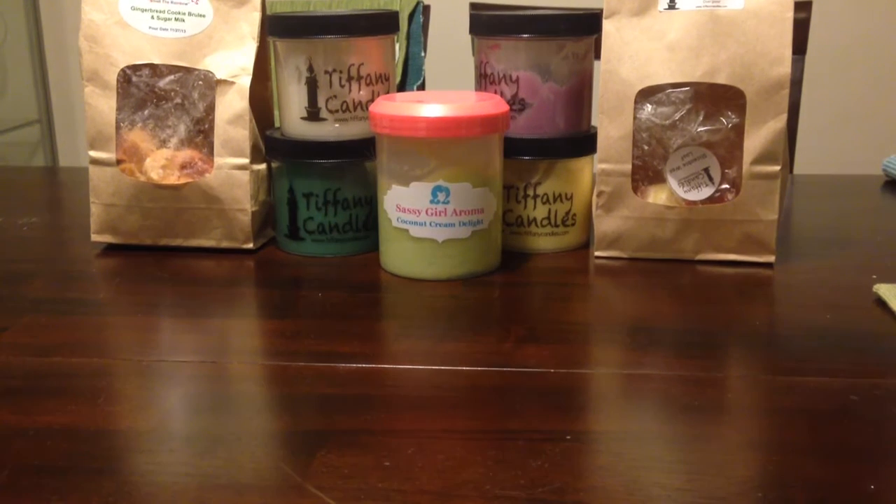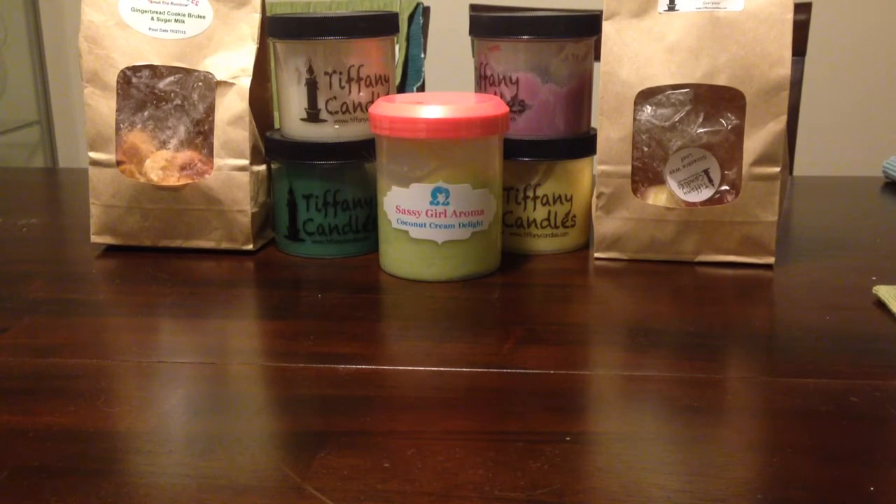Hey everyone, welcome back to my channel. So this video I have for you today is a haul of de-stashes that I purchased from Kirby Welsh, who is the owner of Vintage Chic Scents. Before Kirby was an owner, she was a waxaholic, like most of us. She's the one that actually got me started in buying vendor wax because I found her channel on YouTube and absolutely had to have wax from the different vendors that she would show.